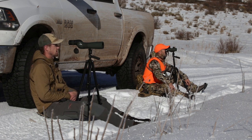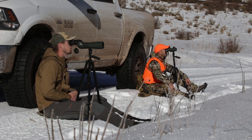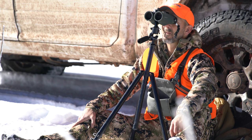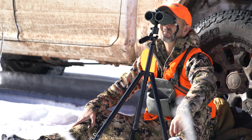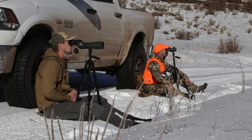Most typical bucks scoring 190 are gonna have at least a 25 inch inside spread, at least 25 inch beams, and good deep forks. People don't realize how important the deep forks are. Your tine length is where you get most of your score. It surely doesn't help if they're weak in the mass area or whatever. We've seen some deer that aren't real wide, a little weak on the front, but are just massive. He's not an absolute giant, but he's not really weak anywhere.